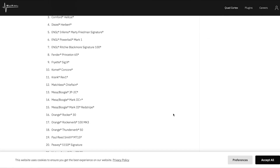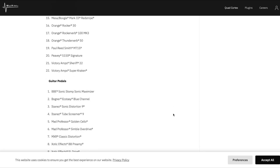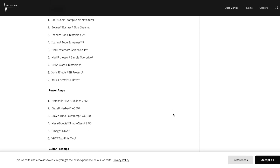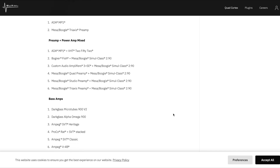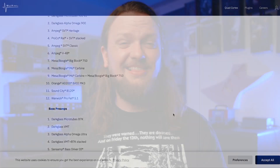Now there's a big caveat when it comes to this limitation of amp models inside the quad cortex, and it comes in the form of the capture feature. Neural DSP has loaded this thing up with captures — I mean like a lot of captures. There are 356 different captures included, which cover a lot of ground that some users might be missing when they power up their unit for the first time and realize there's quite a lack of high gain amps traditionally found in multi-effects units in this price range. We'll come back to the capture feature here in just a minute.